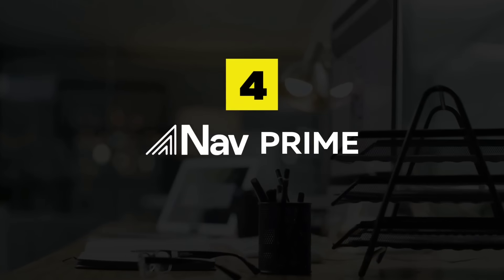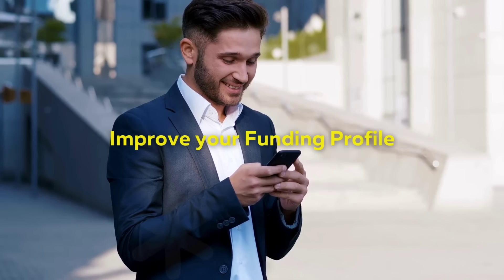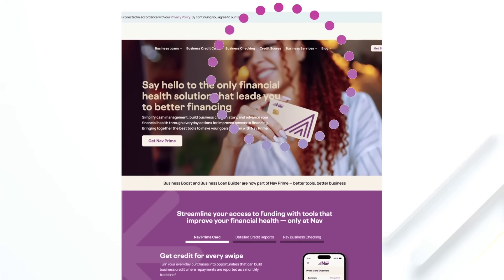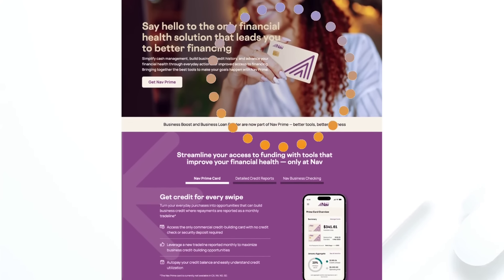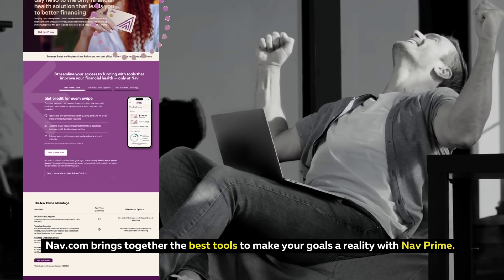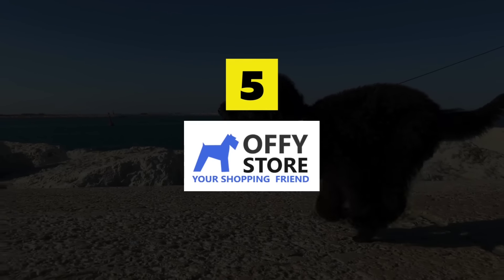Nav Prime — fund your success. Build credit history, improve your funding profile, and access financing with Nav Prime, also featuring the new Nav Prime card. Nav.com brings together the best tools to make your goals a reality with Nav Prime.